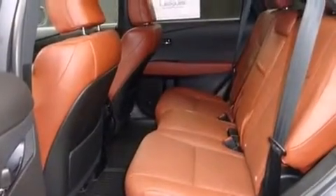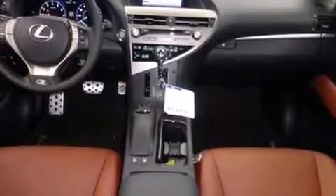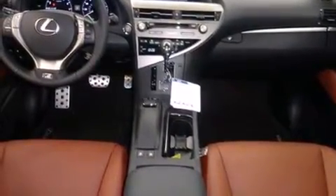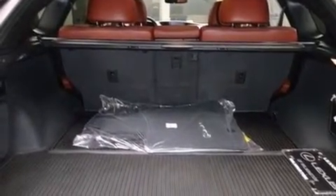Lexus ensures the safety and security of its passengers with equipment such as head curtain airbags, front and rear side impact airbags, traction control, brake assist, a panic alarm, and four-wheel disc brakes with ABS.